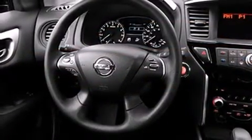Nissan prioritized fit and finish as evidenced by a trip computer, front and rear air conditioning, remote keyless entry, rear wipers, and a split-folding rear seat.